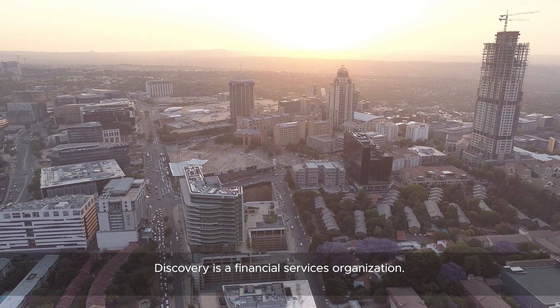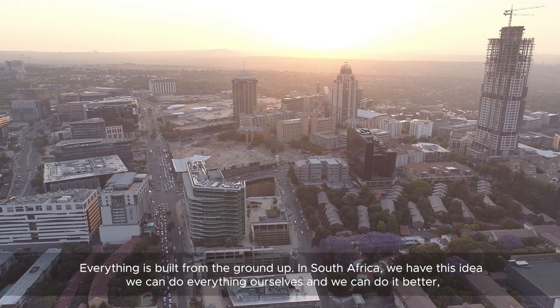Discovery is a financial services organisation. Everything is built from the ground up in South Africa and we have this idea we can do everything ourselves and we can do it better. It's part of our DNA almost.